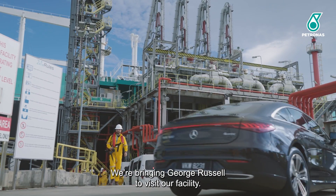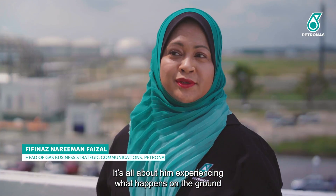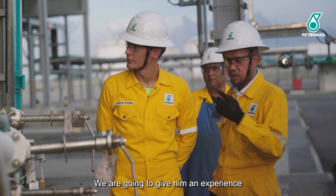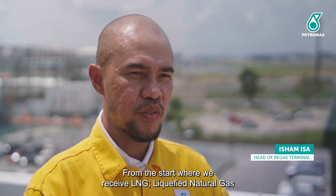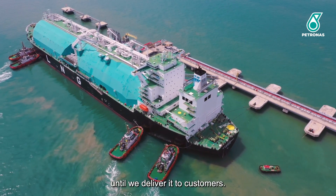We're bringing Josh Russell to come visit our facility. It's all about him experiencing what happens on the ground as a partner to us. We're going to give him an experience of our operation here from the start — we receive LNG, liquefied natural gas — until we deliver it to the customer.